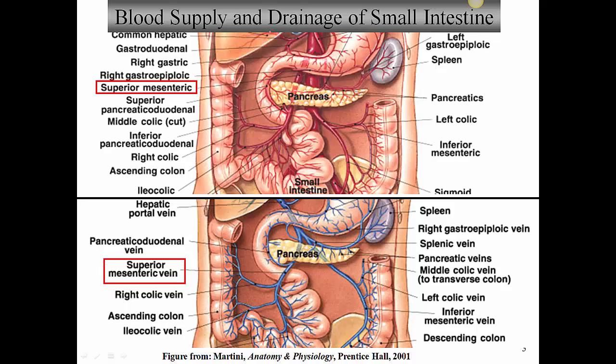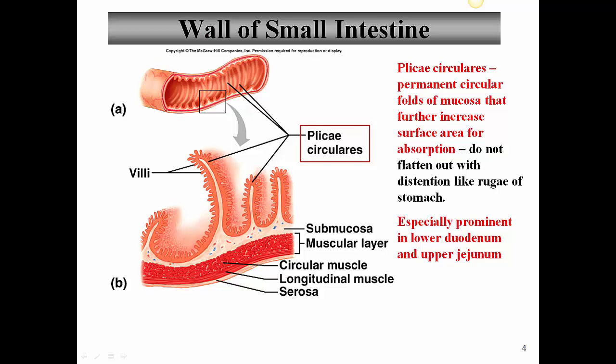The blood supply and drainage of the small intestine is straightforward. The main vessel that supplies the small intestine is the superior mesenteric artery, which is a branch of the abdominal aorta. The entire small intestine is drained by the superior mesenteric vein. The veins from all abdominal organs enter into the hepatic portal vein, and blood from the small intestine goes to the liver to be processed before making it into the inferior vena cava.